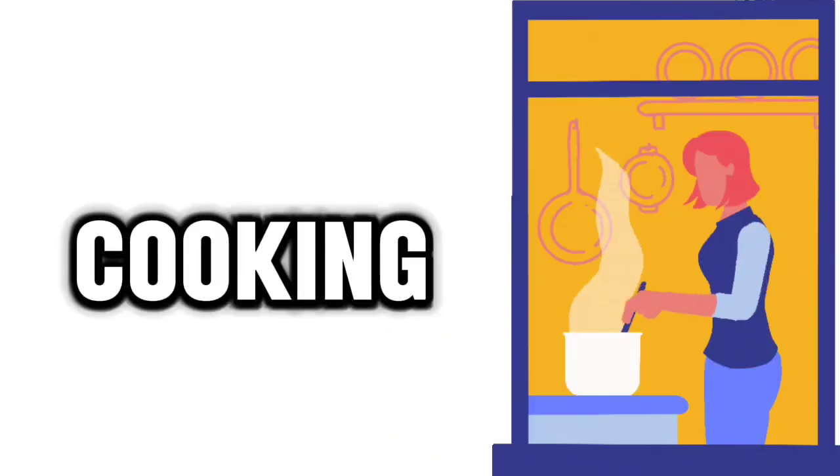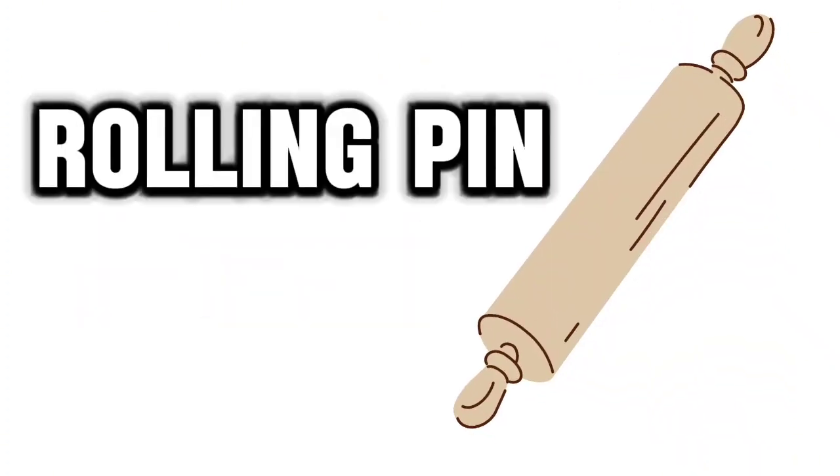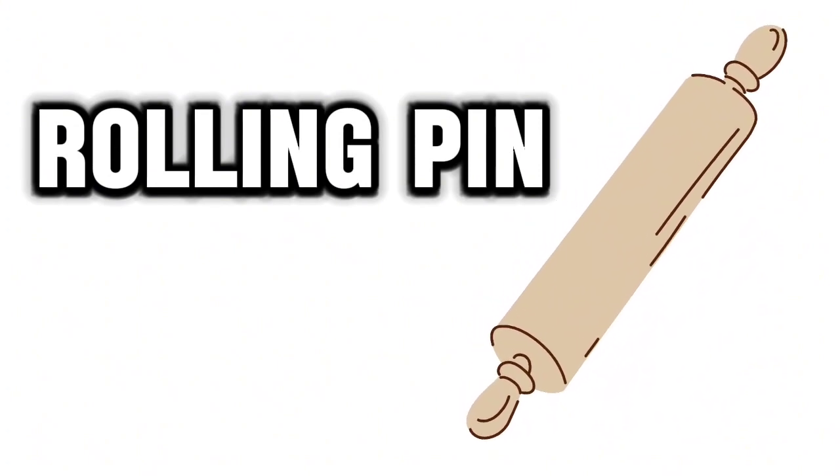Cooking. Boiling. Rolling pin. Strainer.